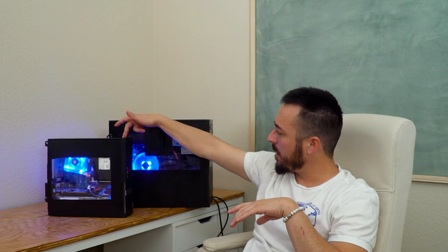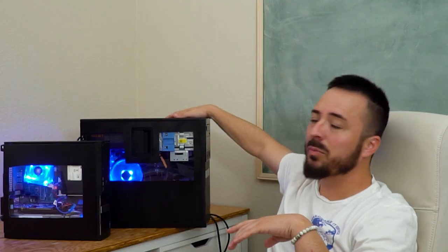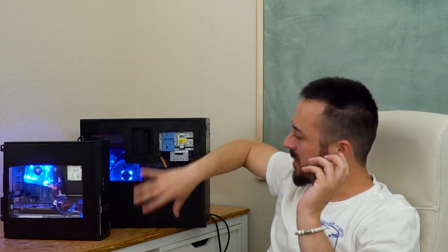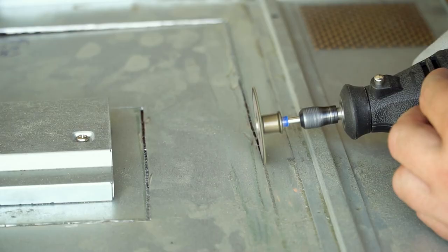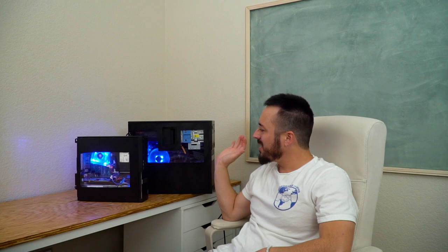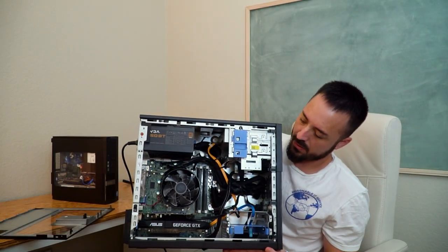Let me rewind a little bit. This is the Optiplex 3020 SFF — Small Form Factor. This is the Optiplex 9090 MT — Mini Tower. We got the custom cut-out side windows. We have a couple of blue LED fans in here. We like to keep it tasteful.